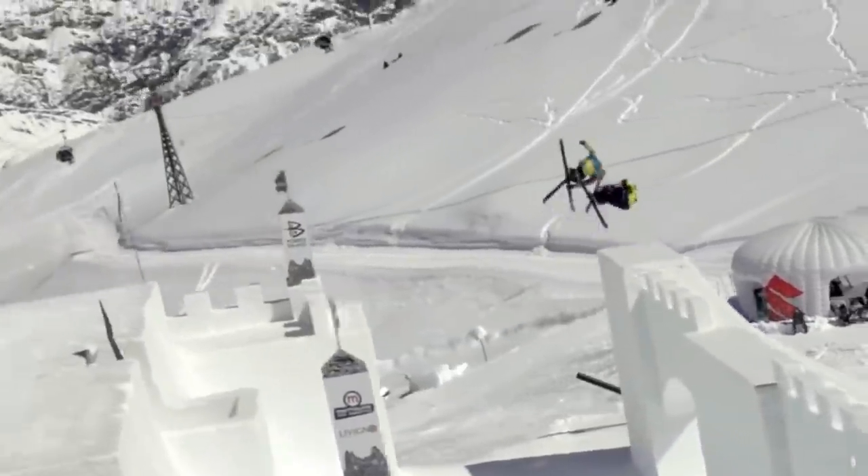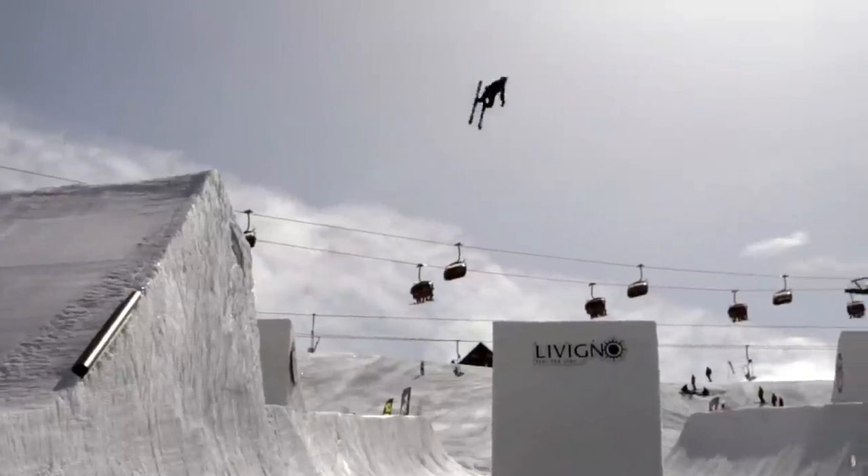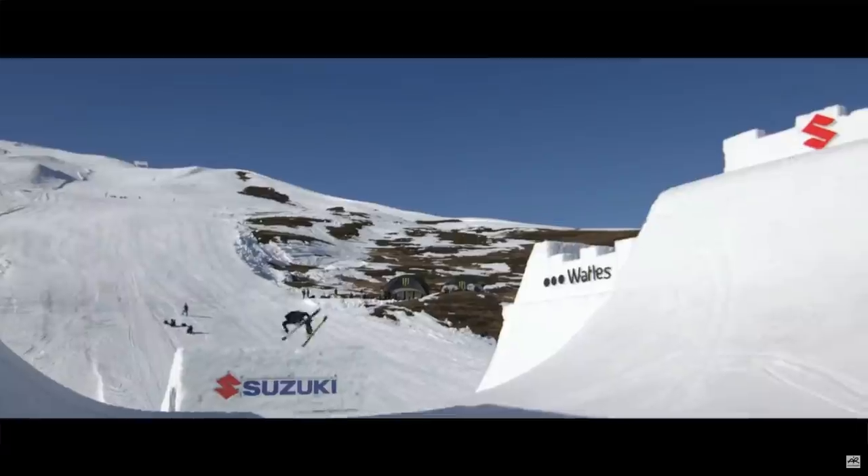At Nine Nights 2012, we saw duo double cork 1080s. In 2014, Jesper Schotter sends one of the biggest double backflips known to man. And in 2017, Angie Rigettli lands the first ever quad cork 1800.